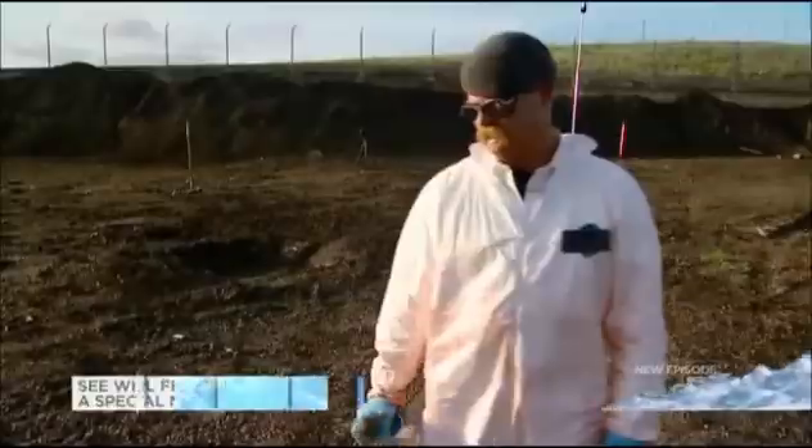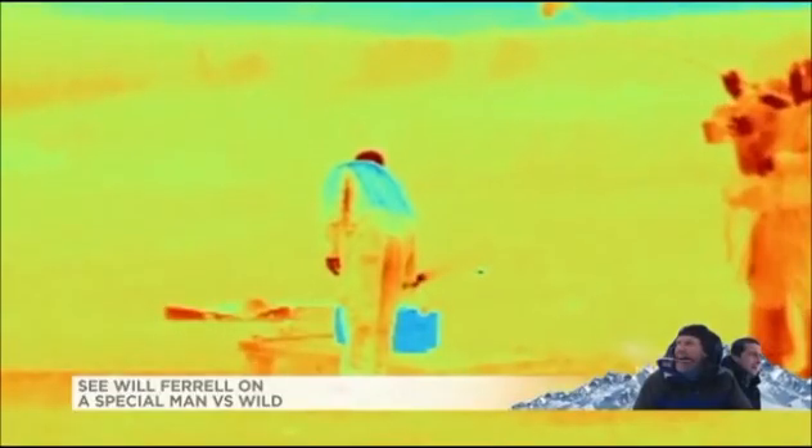We're going to do exactly what they did and see if we get the same result. This is thermite and ice in 3, 2, 1.